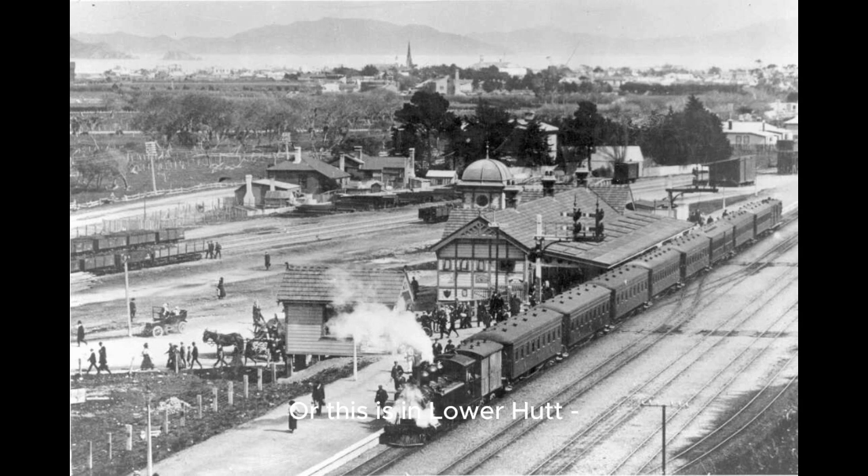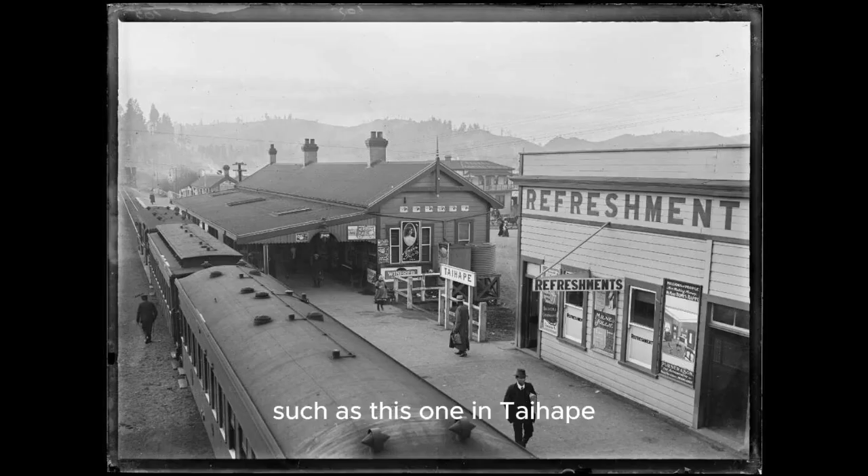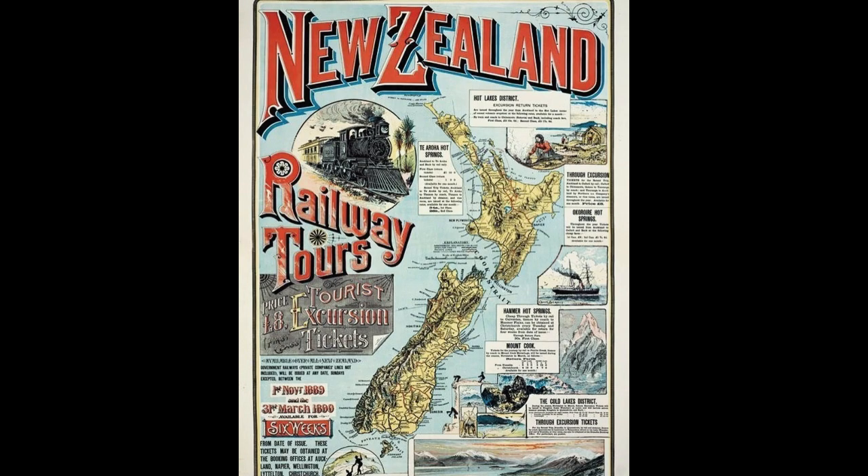This is Lower Hutt — as you can see the railway station was quite a busy place and the train already quite long. Long-distance trains such as this one in Taihape on the Wellington to Auckland route were also part of the scene. This poster from 1889 advertises railway tours throughout New Zealand stopping over at the main attractions. You couldn't get to all attractions by train, but you could cover the major distances by train and then catch local transport from there.